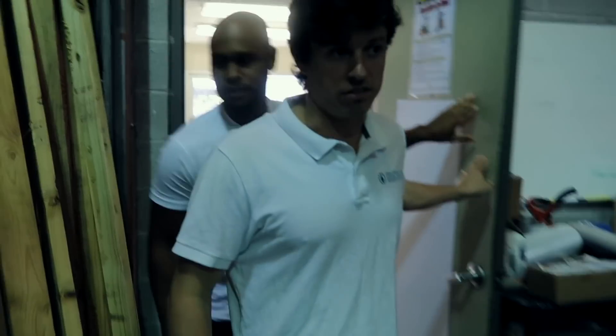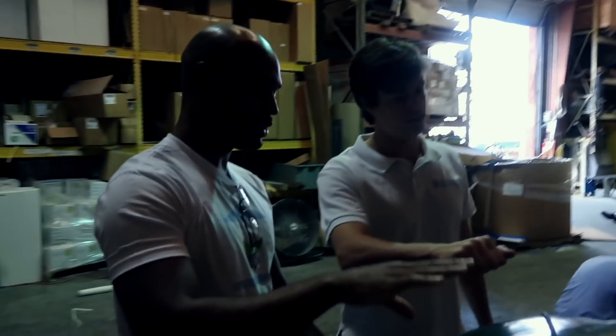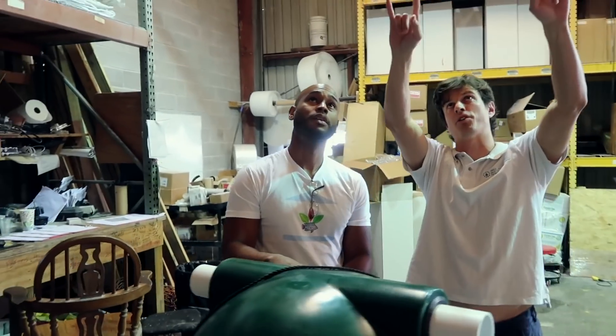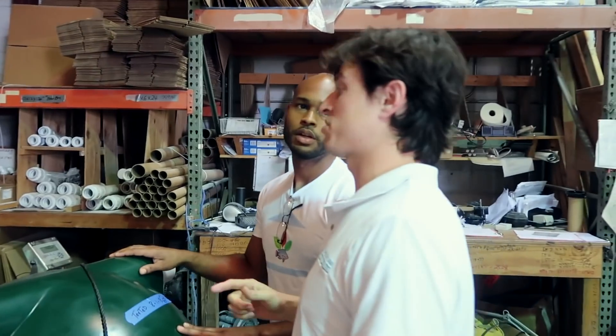This is the shop. These are the three cubic foot units — this is stock, not pre-ordered. We just built those and stocked them up top. Those will probably sell by next week or so.